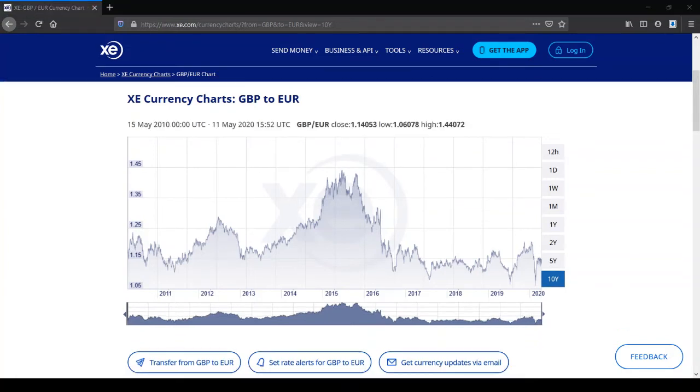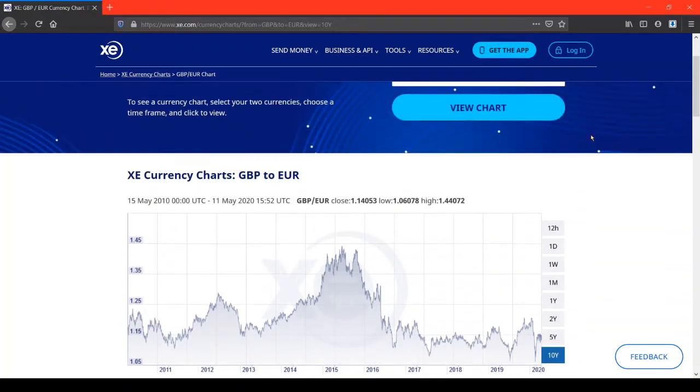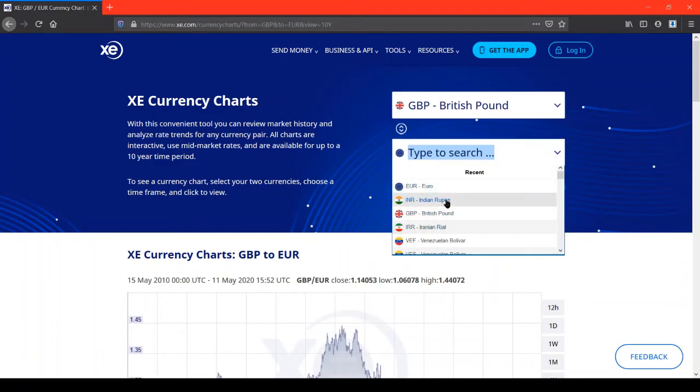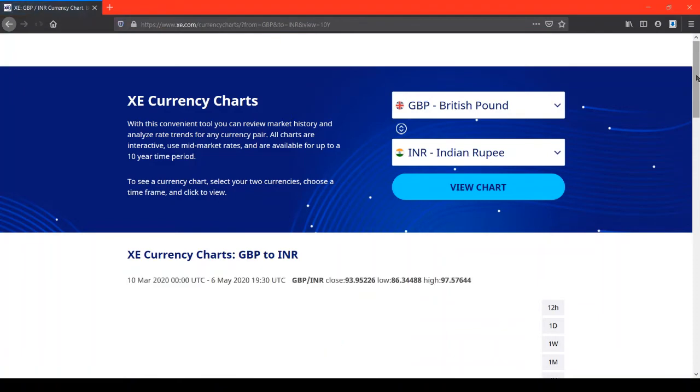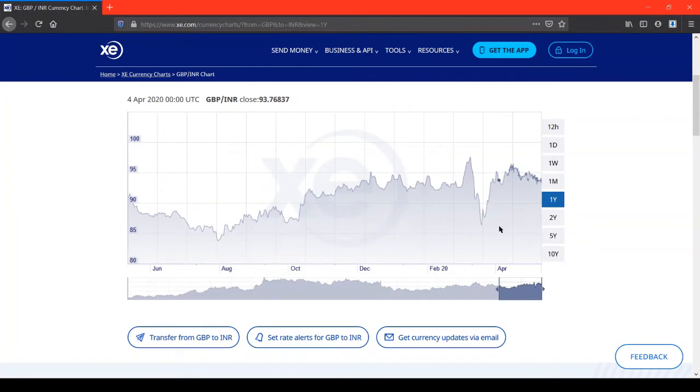So far I've been looking at data comparing pounds to euros, but there are other options. On this website, I'll keep it as British pound and compare it with Indian rupees, looking at data over a period of one year.